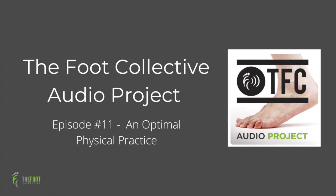Hello ladies and gentlemen, welcome to another episode of the TFC Audio Project. In this episode of Shop Talk, Mike and I have a conversation about what we feel are essential elements in an optimal and balanced physical practice.